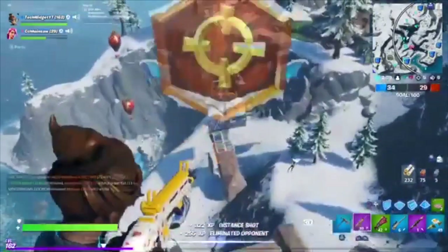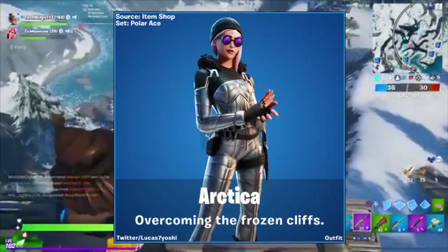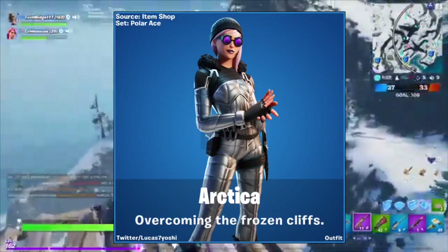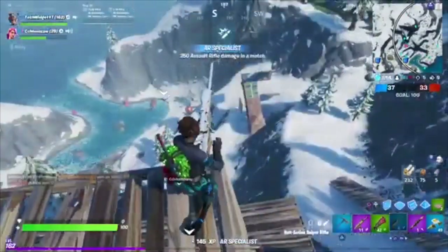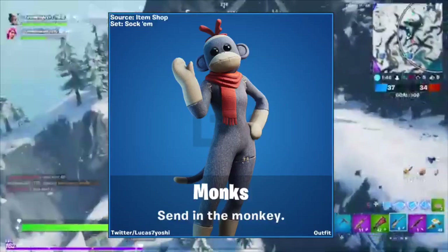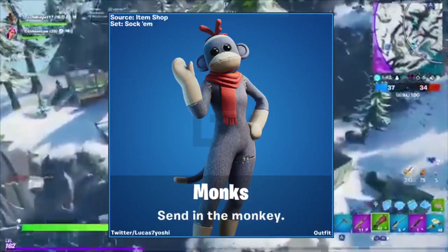We also have Arctica — 'Overcoming the Frozen Cliffs' — that's nice. I really like the purple glasses and all the metallic-looking clothes. And one of my personal favorites: the Mocks — 'Send in the Monkey' — it's like a little monkey. That is really, really cool.